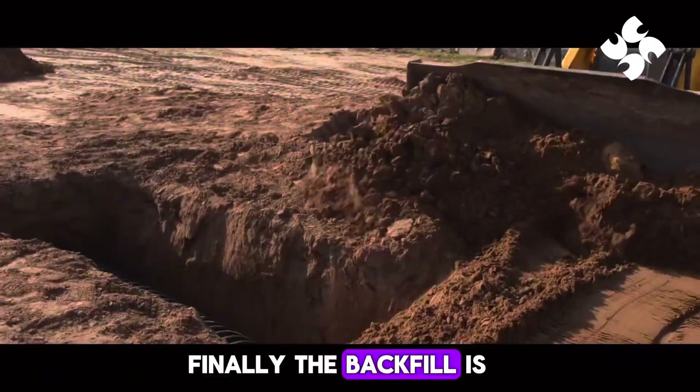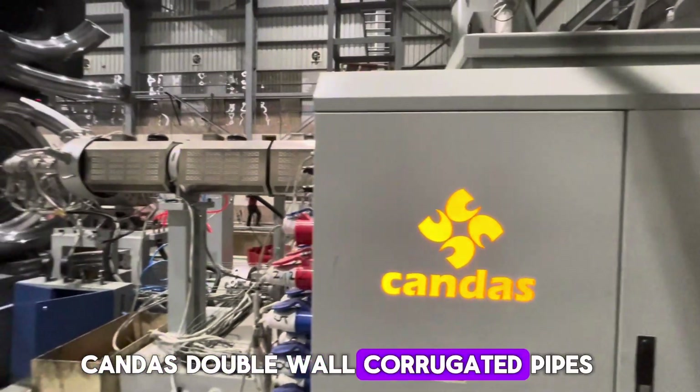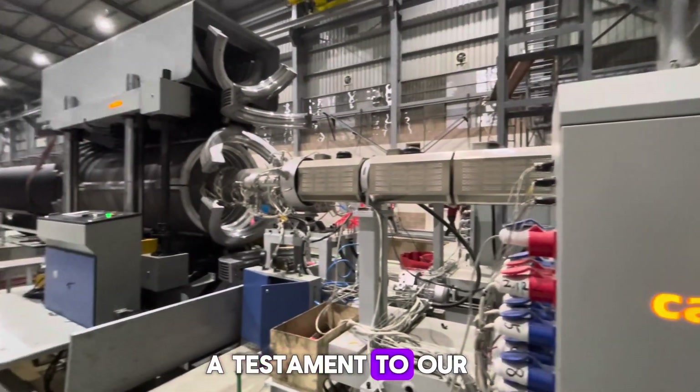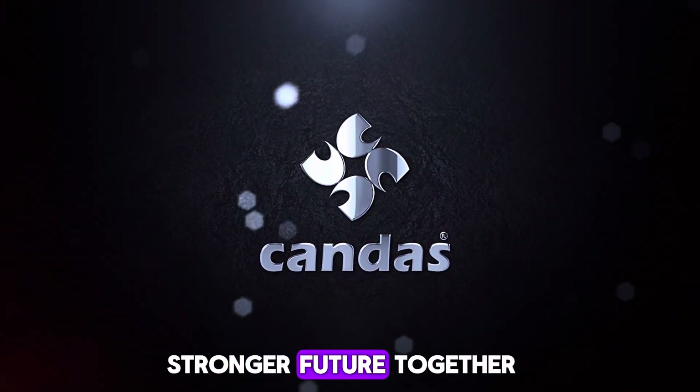Finally, the backfill is meticulously compacted. Candice double-wall corrugated pipes — a testament to our commitment to quality, sustainability, and building a stronger future together.